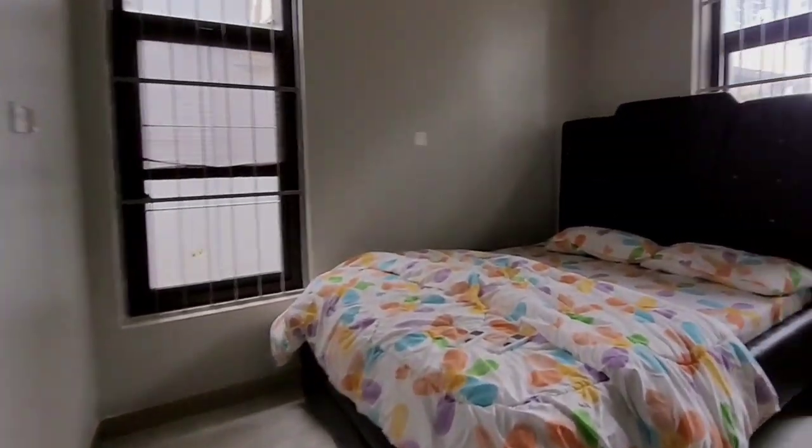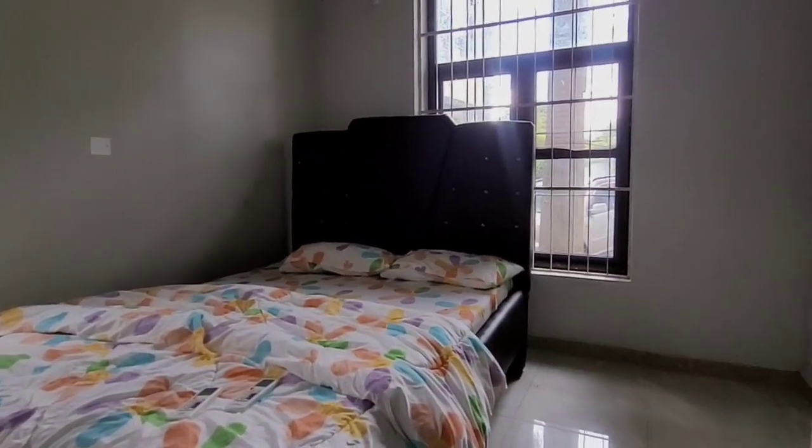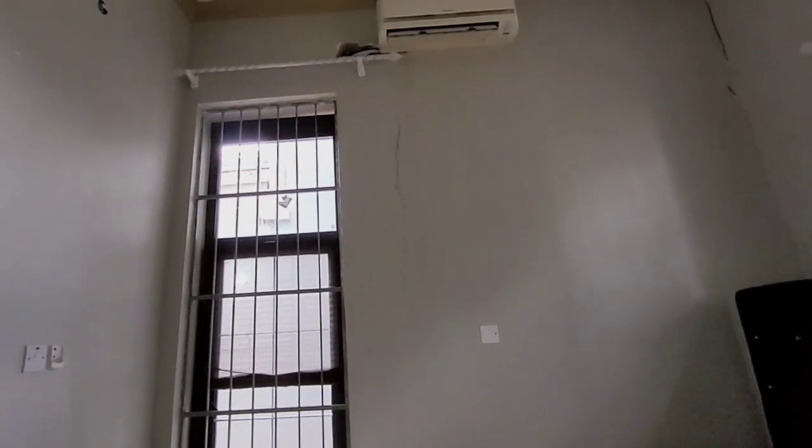This is a bedroom, and a beautiful bedroom. This space you can use — there is enough space. You've got an AC. Okay.